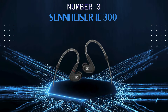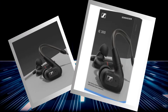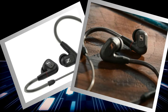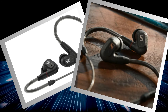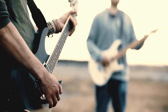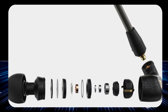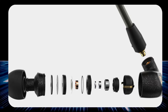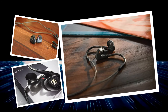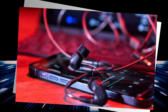Say hello to the Sennheiser IE300, cruising into the third spot like a top-charting hit single. These earphones rock your world with precision-engineered 7mm XWB transducers delivering immaculate detail and clarity — so precise you might just hear the drummer sneeze in your favorite live album. With a frequency response of 6 to 20kHz, the IE300 covers a wide range. Dual chamber absorbers ensure resonance frequencies don't mess up your jam session, and memory foam and silicone ear tips provide customizable comfort.